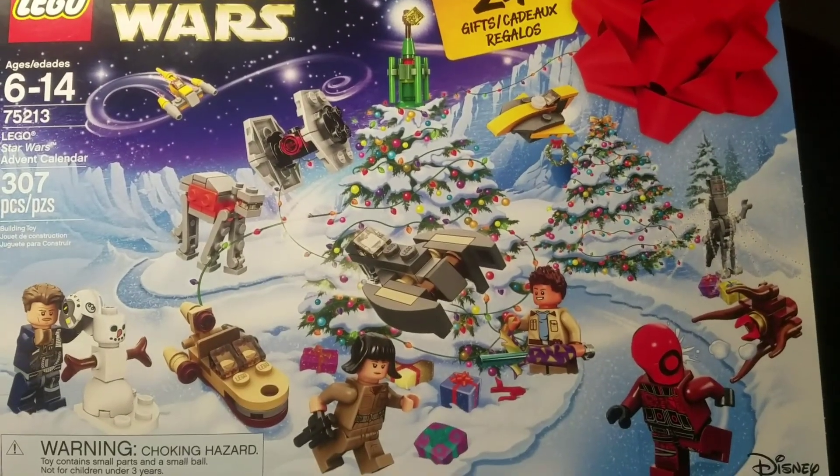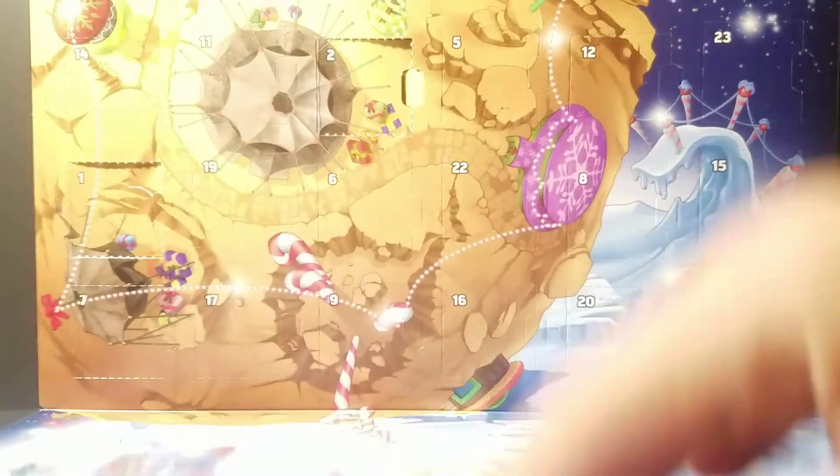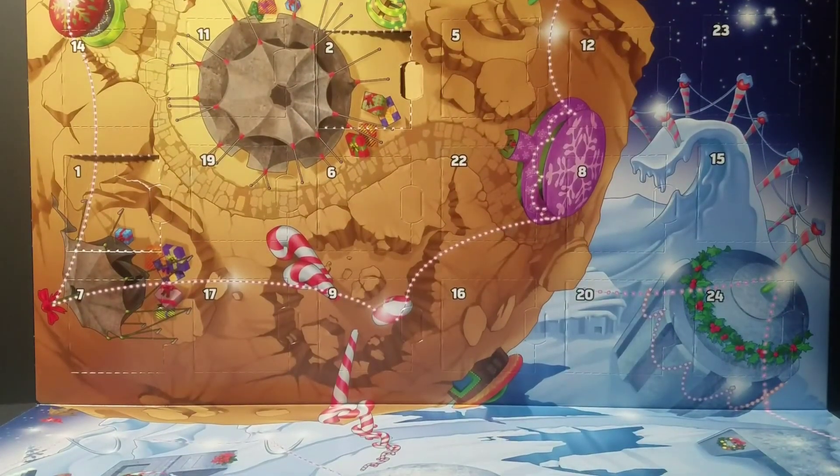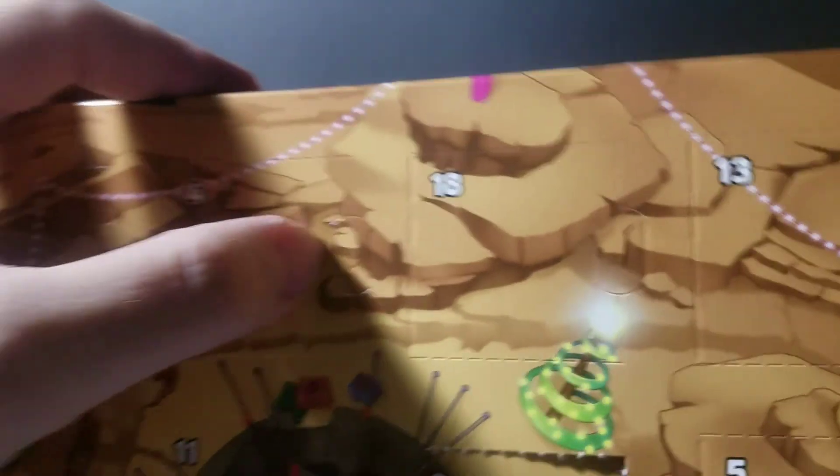Rodimus Bill here on day 4 of the 2018 Star Wars Advent Calendar. Let's see what we've got on day 4. Alright, let's look for number 4. There it is up top and we'll do the unveiling.